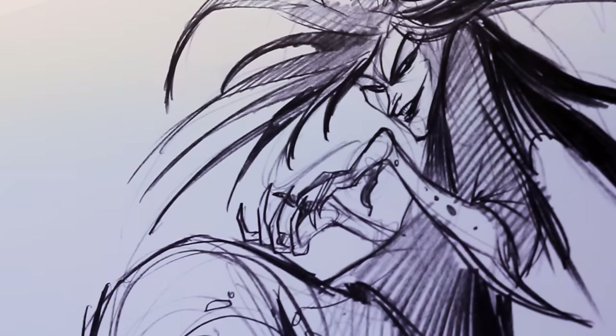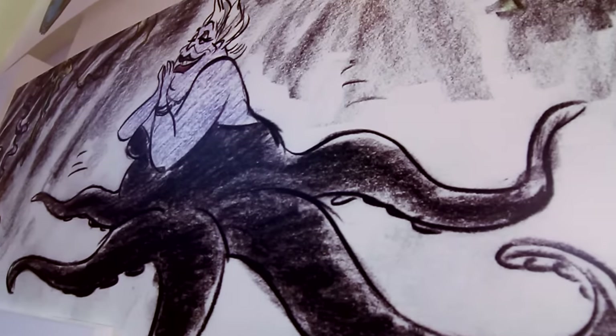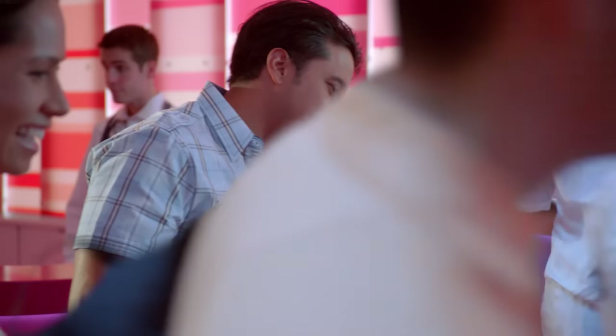In the lobby, storyboards and sketches take you through the evolution of Disney characters. As you walk into the lobby, you're meant to be walking into the mind of an animator. Everybody, even the concept artists at the front desk, are there to pull you into that story.